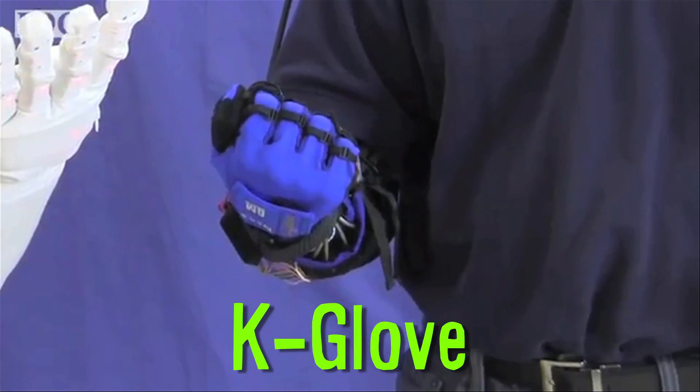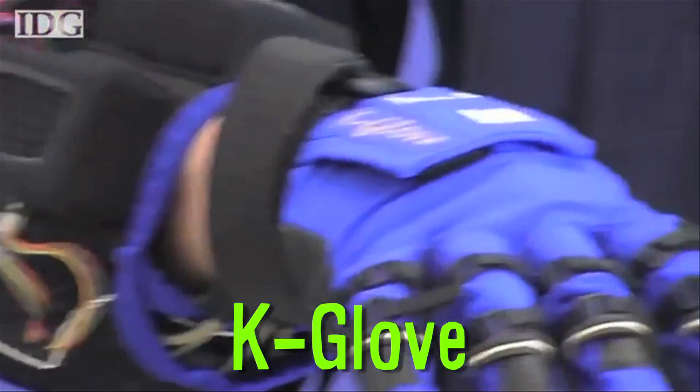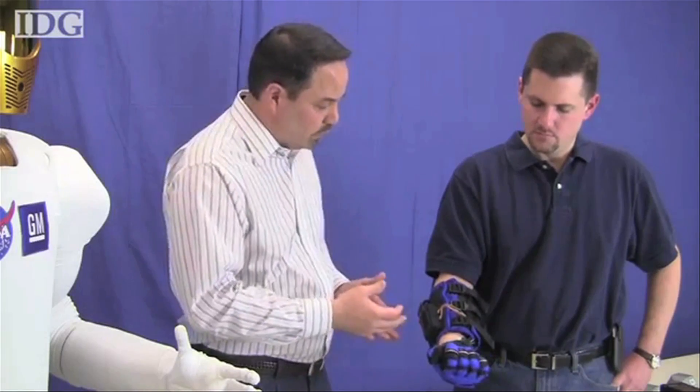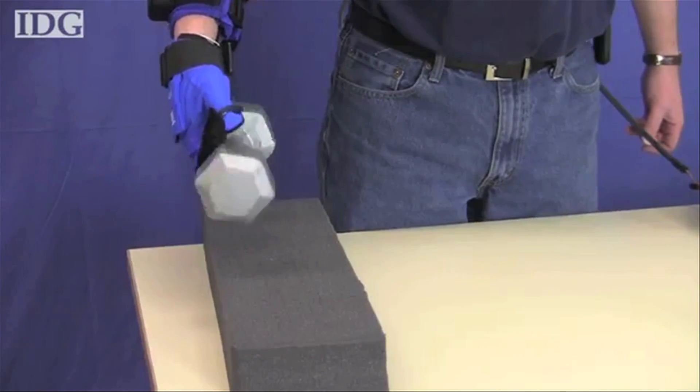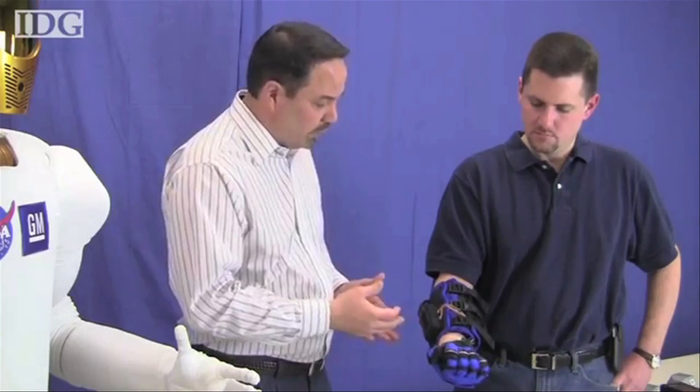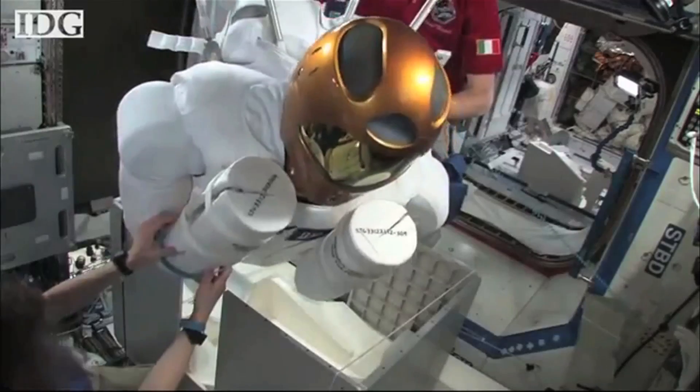The K Glove is a robotic glove for humans that was developed by NASA and GM as a way to reduce repetitive stress injuries. It can reduce 15 to 20 pound grip labor to 5 to 10 pounds, which would see significant benefit in assembly line workers and astronauts.